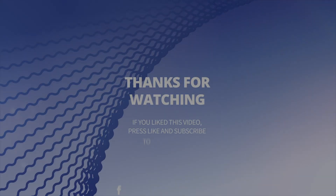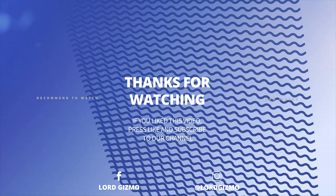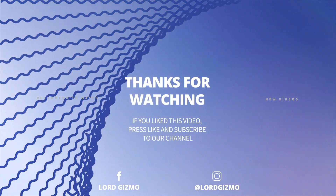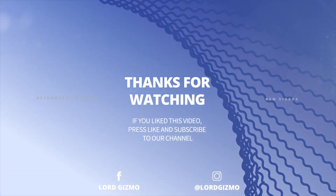Thanks for watching this episode of Lord Gizmo and we hope you enjoyed the video. If you want to see anything related to construction, machinery, or devices of any sort, comment down below. Feel free to like the video and subscribe for future videos. See you next time.